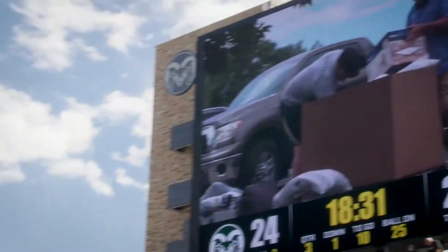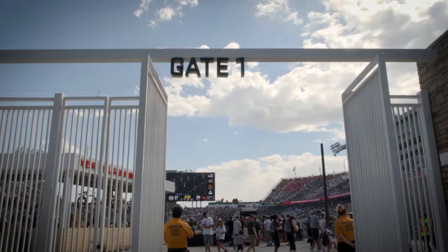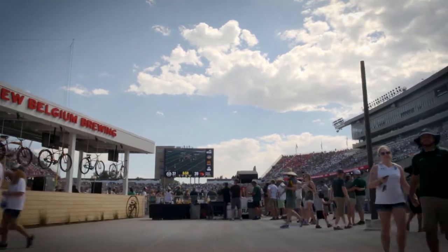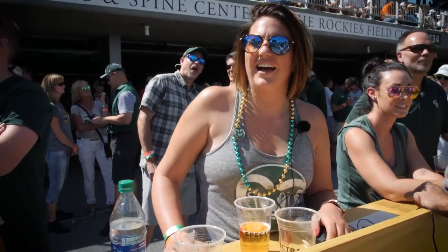They did a great job. I've seen ones at other stadiums and this thing's great. The scoreboard's the size of a basketball court — you can see it from the dorms a half a mile away and you can see what's going on. It's great. I think it adds a lot to the stadium.